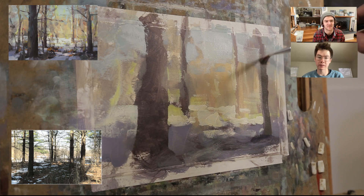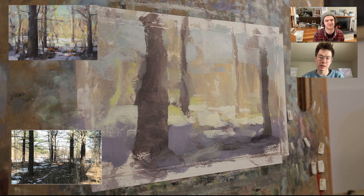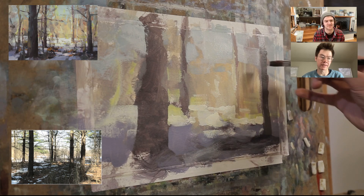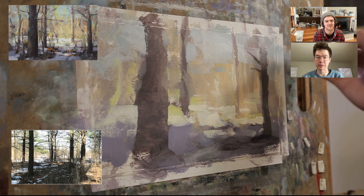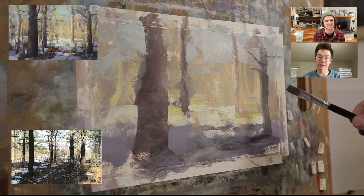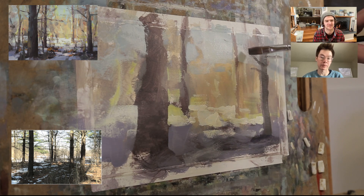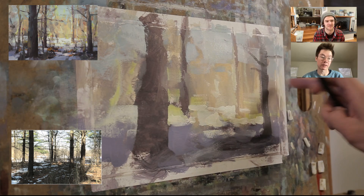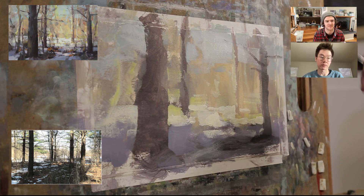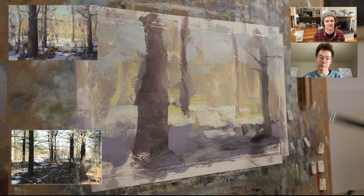Have you ever read 'The Art Spirit'? In it, I think Robert Henri says if you do enough starts, the finishes take care of themselves. To a lot of people, the idea of doing giant oil paintings or big finished illustrations is really scary and intimidating — they don't know where to start. It's a lot more intimidating to do a two-foot by two-foot painting.